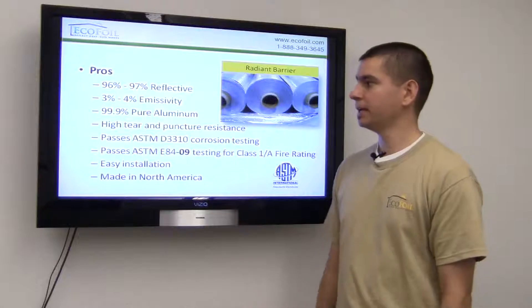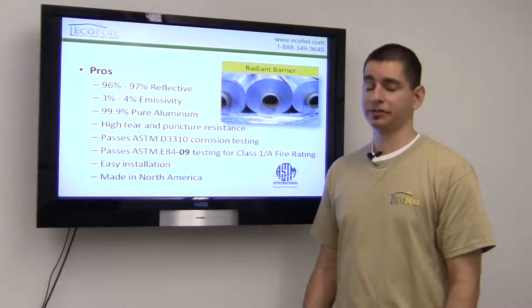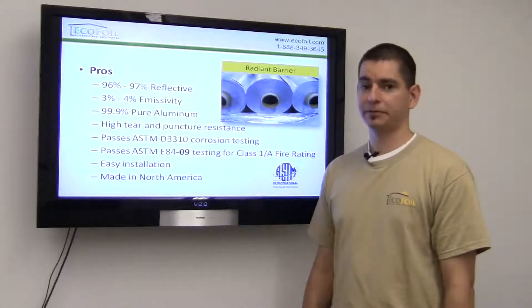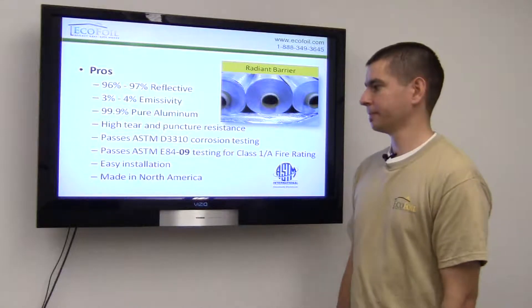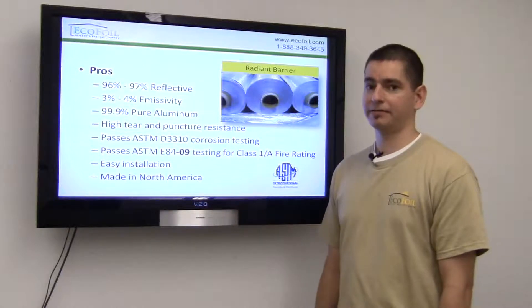How does this work? Ecofoil radiant barriers are made with 99.9% pure aluminum, which is extremely reflective. In the center layer, there is a layer of polyester reinforcement, which makes it extremely tear resistant and puncture resistant. And it passes the latest standards for class one, class A fire rating.